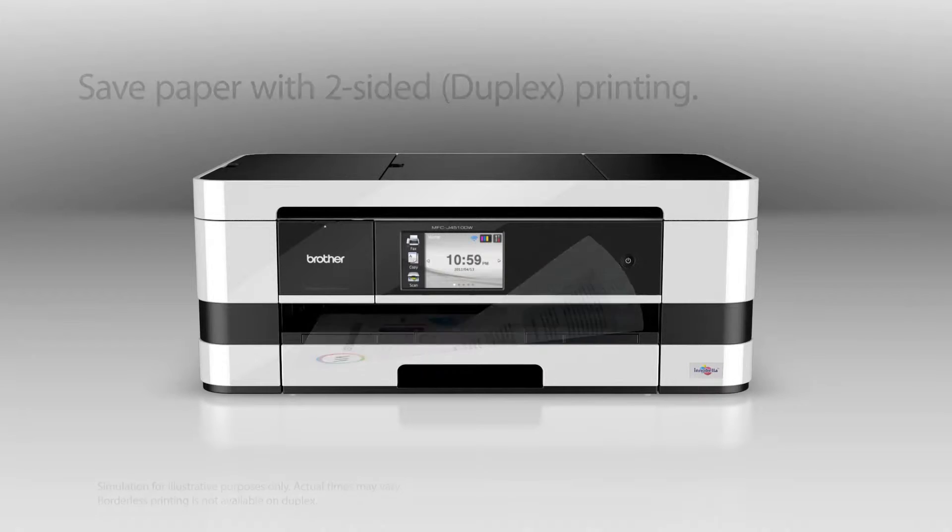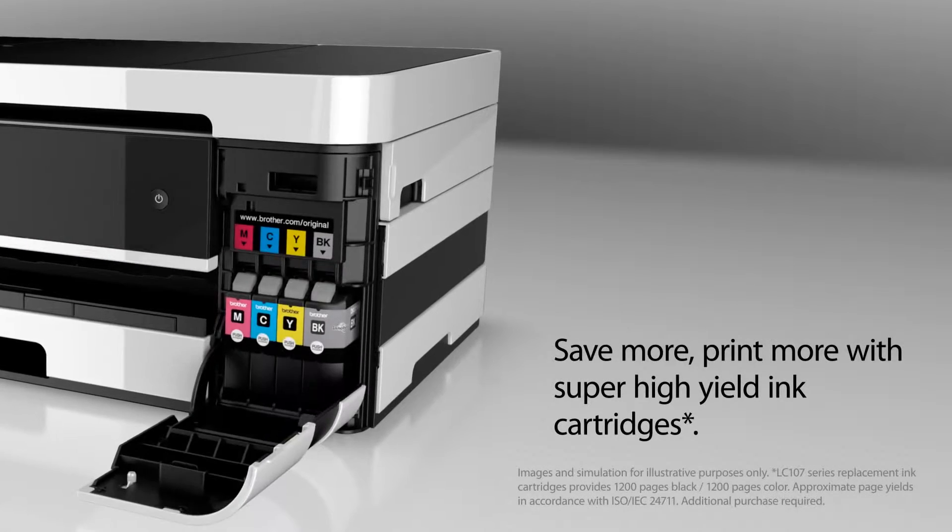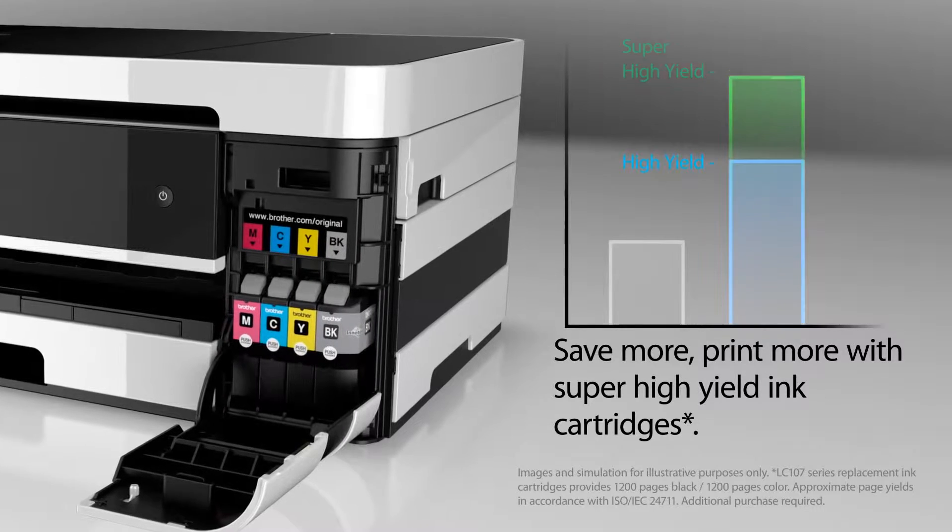Save paper with two-sided printing. Save more, print more with super high yielding cartridges.